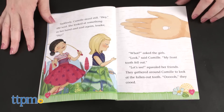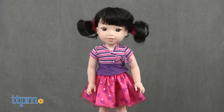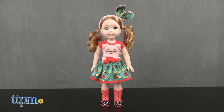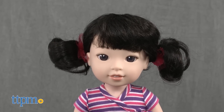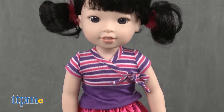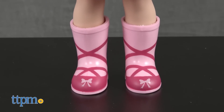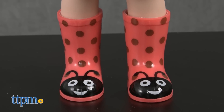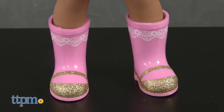The five characters include Camille, Emerson, Willa, Kendall, and Ashlyn, and we've got Emerson, Willa, and Ashlyn to show you. Each doll has a unique personality and personal style, which is reflected in her welly boots. Emerson, the performer, has pink welly boots that look like ballerina shoes. Willa, the animal lover, has ladybug wellies. And Ashlyn, the princess in training, has welly boots made to look like Mary Jane shoes.